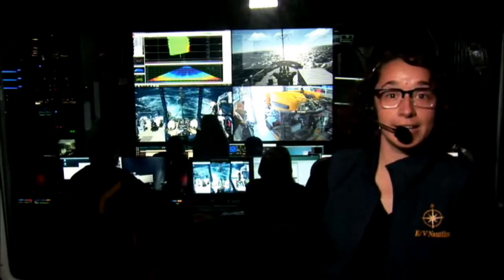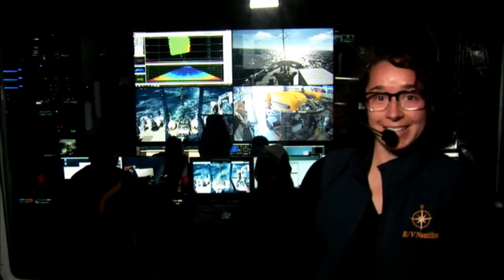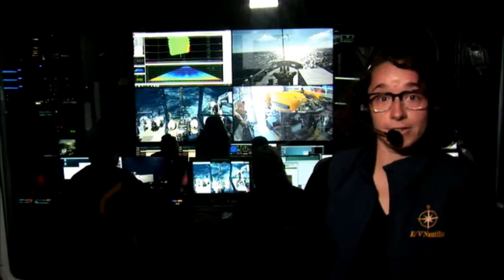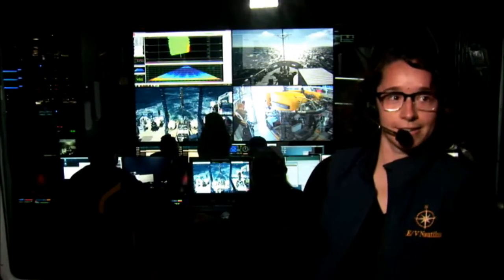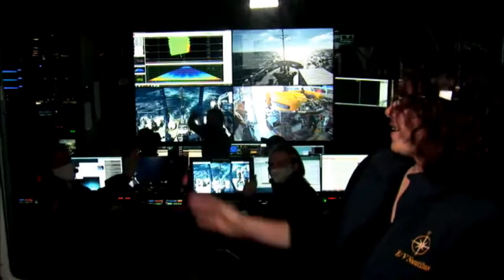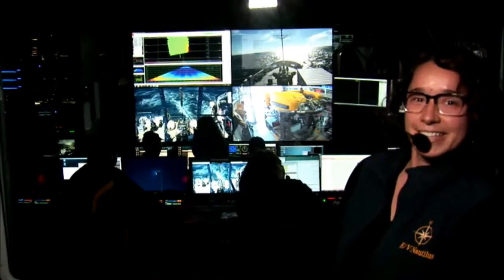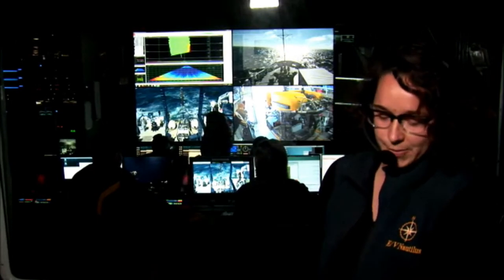We are getting ready for a very exciting expedition with the Greater Farallons and Monterey Bay National Marine Sanctuaries. We're currently doing some seafloor mapping along the Cascadia margin as we head south for our first dive site, starting ROV dives again on October 7th. Our science team in the back row is getting ready for sample collecting and processing, and in the front row our ROV and video team is working to make sure our vehicles are ready.